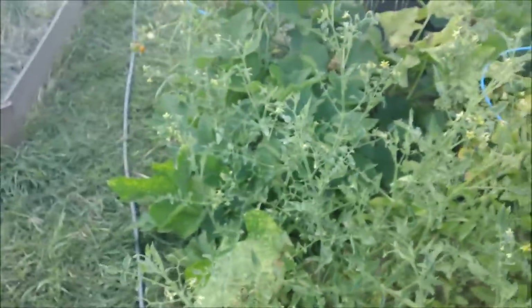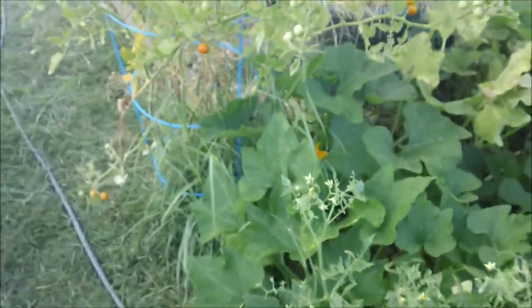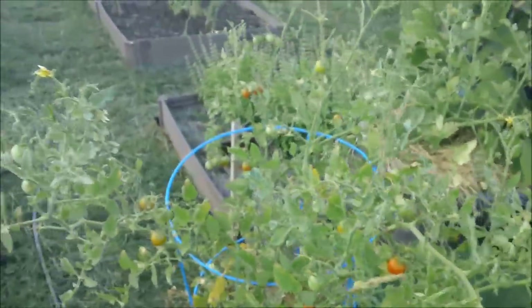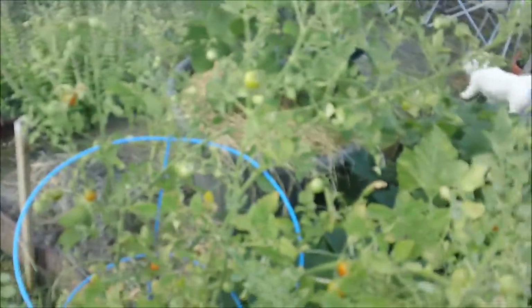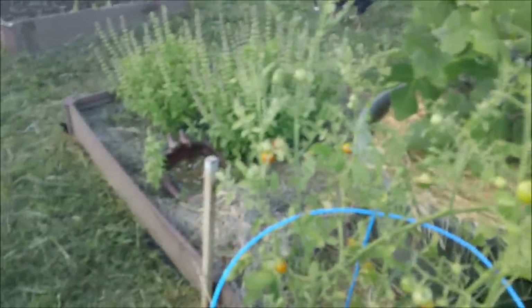This is that volunteer tomato. This one got really big, but not a lot of tomatoes. One thing I've noticed is there haven't been a lot of bees around — quite a few wasps, but not bees. This one's doing pretty well, and you'll notice it's right next to the water, so I think that's why it's doing pretty good.